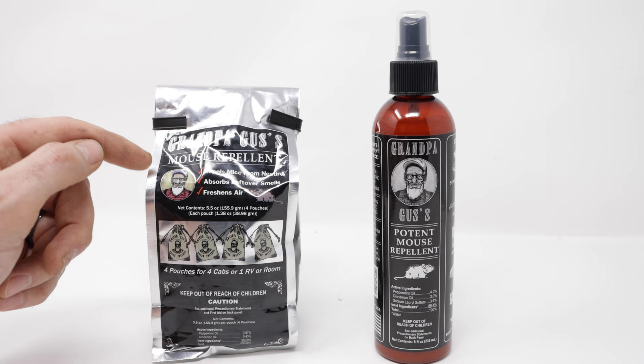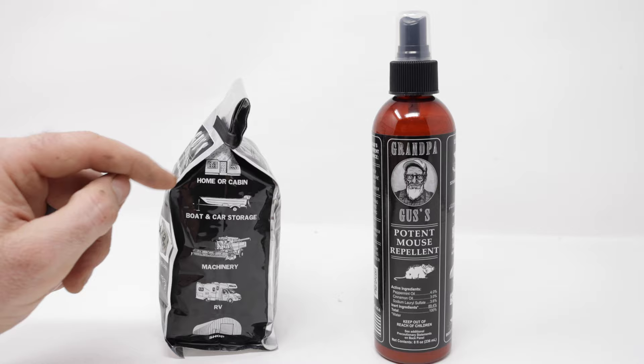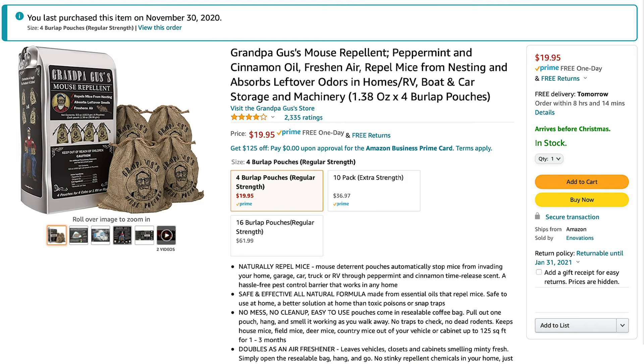I've tested out quite a few different options and I'm really curious about the Grandpa Gus. This advertisement keeps popping up on my Facebook page so I thought I'd buy it. The commercials promise that mice hate the smell if you spray it in a home or cabin, in a boat or car storage, machinery, RVs, and in the shop. So I went on Amazon and purchased the Grandpa Gus repellents that consist of peppermint oil and cinnamon oil.